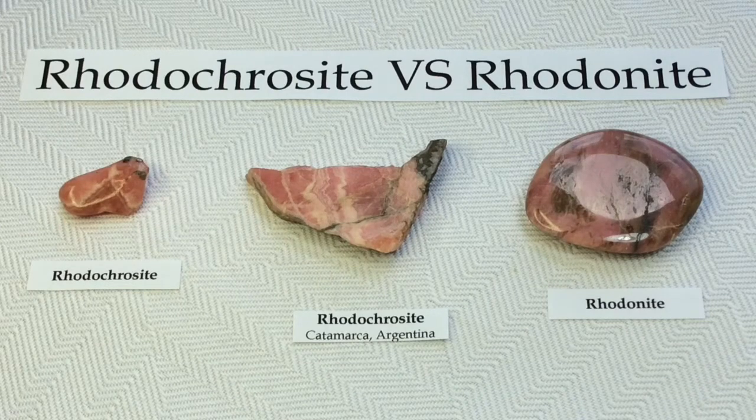Hi guys! I've got a great video lined up for you today: Rhodochrosite versus Rhodonite. I've always wondered about these two minerals — they are very similar in color and their names are extremely similar. What is up with that? I was absolutely dying to know, so I did a bunch of research to learn about both of them and learn how to differentiate them. So let's just dive right in.